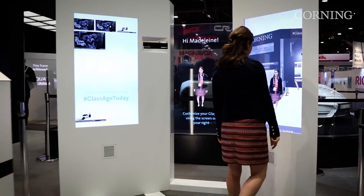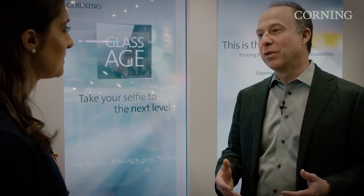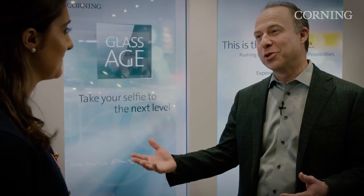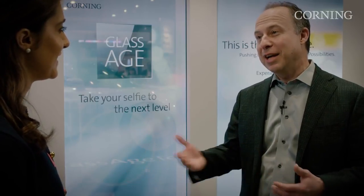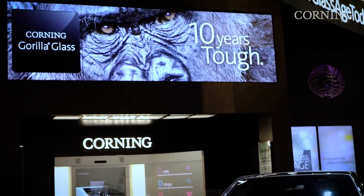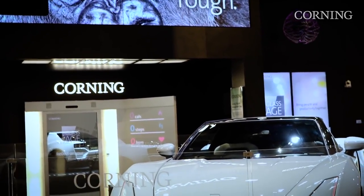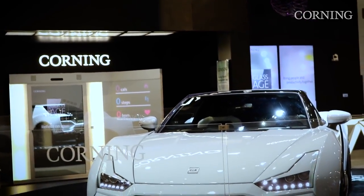Here in the booth, we embed you in your choice of environment. And we give you, as your party favor for joining us in the booth, a take-home. Jeff, Corning's CES 2017 booth is full of amazing Corning products. But besides the exhibits that we're seeing, what other Corning products are we showcasing here?